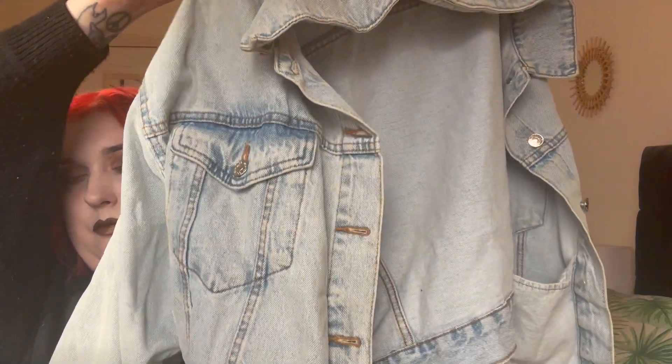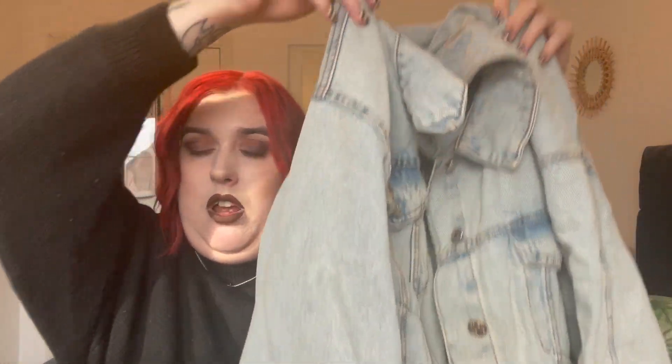Next we have a denim jacket, originally from Primark. I will try these on for you, don't worry. It's absolutely casual — you can't go wrong with a denim jacket. I find they're so versatile and easy to wear — dresses, jeans, skirts, shorts, anything. Everybody needs a denim jacket in their wardrobe. I think this was around five pounds. I got the majority of my clothing in a size 16 or 18 — that jacket was a 16, and the skirts were 16 as well.